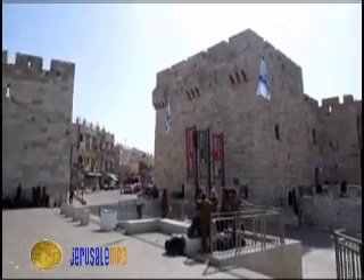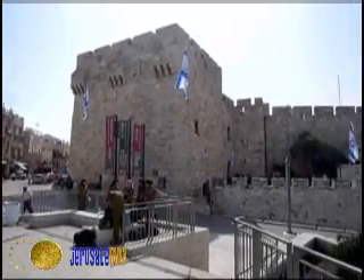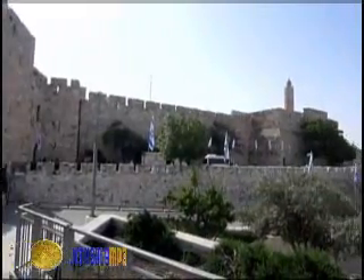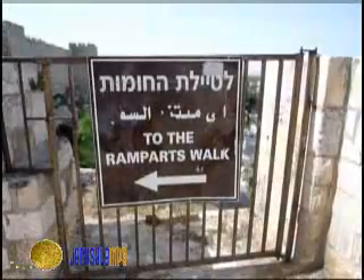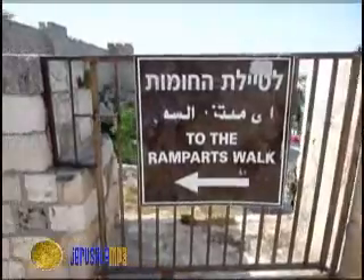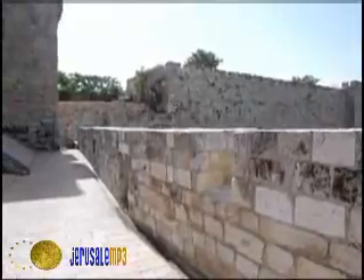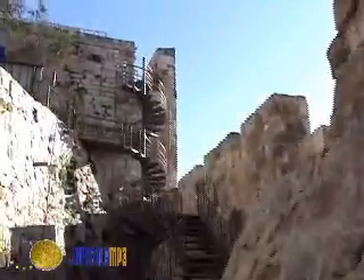The Southern Ramparts Walk will lead you from Jaffa Gate to Dung Gate. Throughout, you will enjoy views of the city within and outside the walls. We start the tour in the southern corner of the Tower of David. Turn toward the wall to reach the entrance post and climb the stairs to the Ramparts Walk itself.